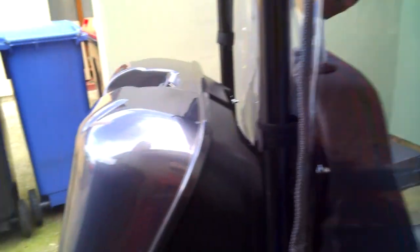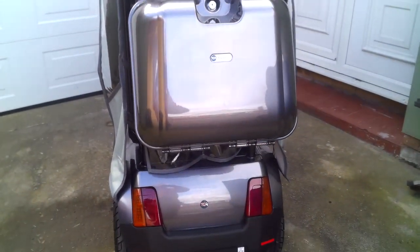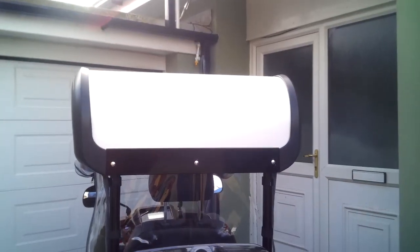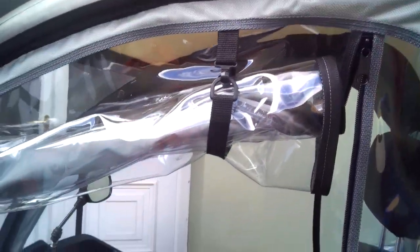It's got a back box on that locks. There's the canopy. As you can see, nowhere near as big as the pub mobile. It's got the sides that run right down.